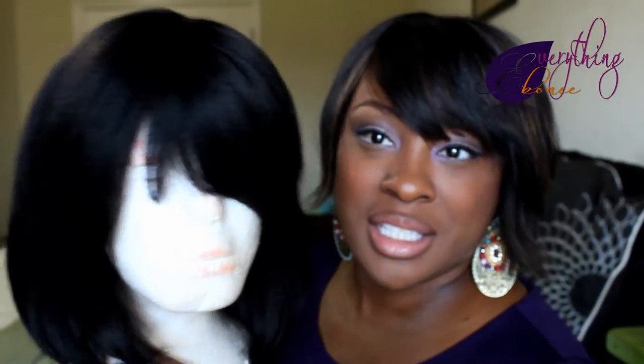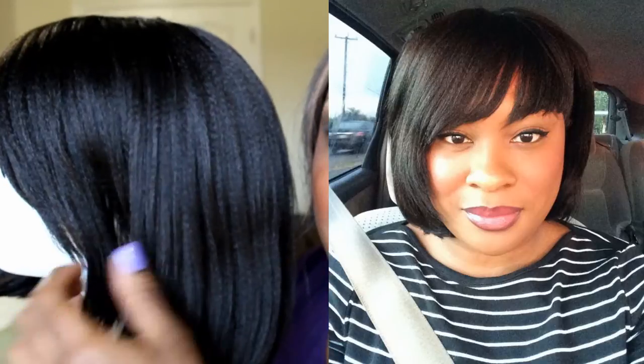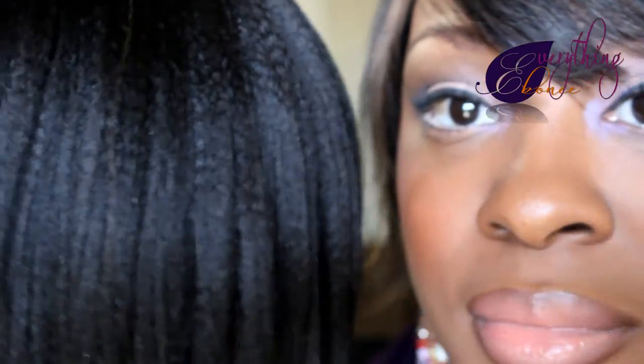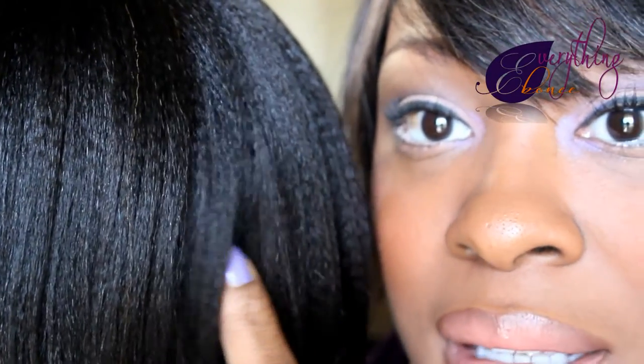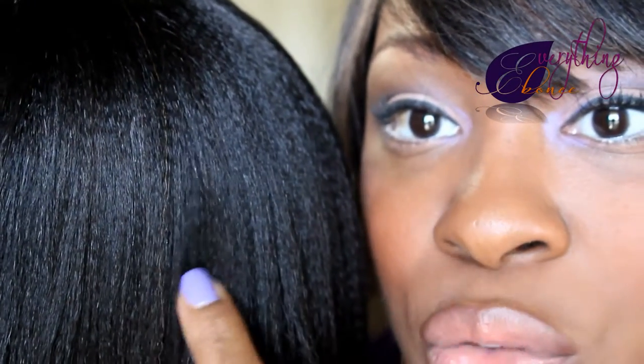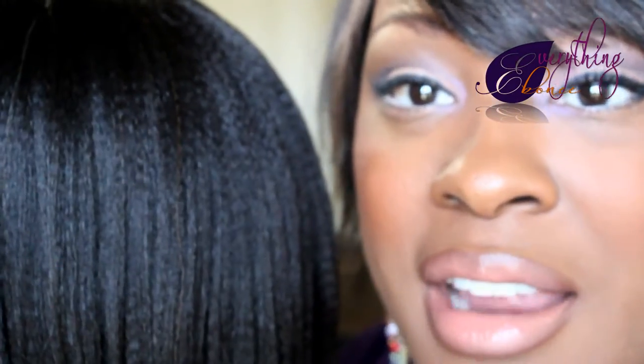What I like most about the wig is the texture. It is human hair but it's not shiny and silky. It has a lot of texture and it looks just like kinky hair that's been relaxed — that's exactly what it looks like. Let me zoom in because you guys really need to see what I'm talking about. You see that? You see the texture on this wig? It has so much texture to it. It's not silky, it's not shiny, but it has these little ridges in the hair that mimics what kinky hair looks like when it's been relaxed.